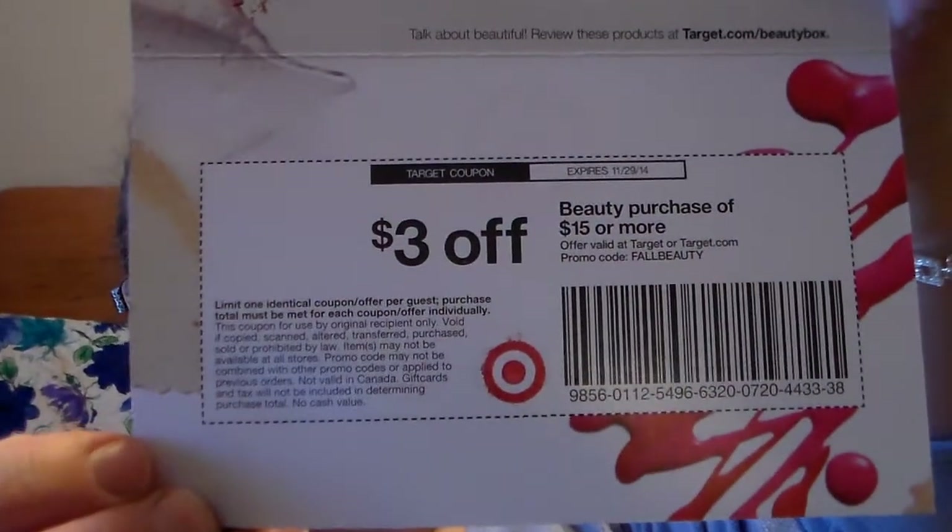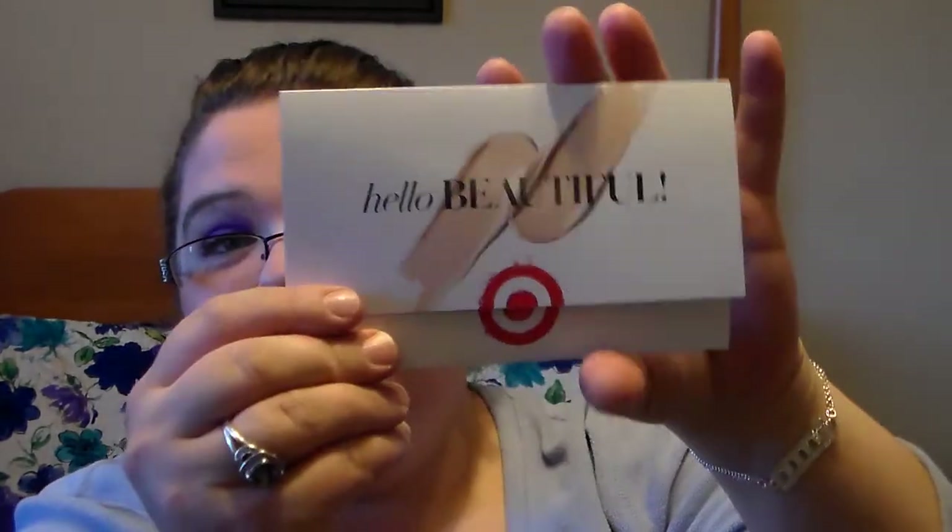When you first open the package, it looks like this. It has a little red tissue paper, and then you've got a little card that says 'Hello Beautiful.' Inside the card it tells you every item you got in your box and gives you a little description about them. At the bottom you get a $3 off beauty purchase of $15 or more coupon from Target, and the coupon doesn't expire until 11/29 of this year. So that's awesome to keep, just in case you find some good stuff at Target.